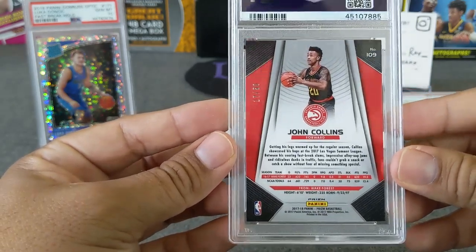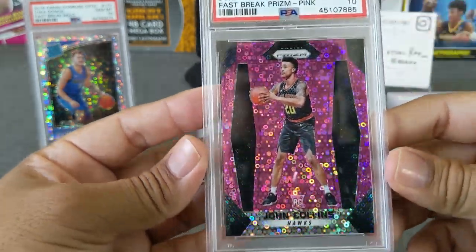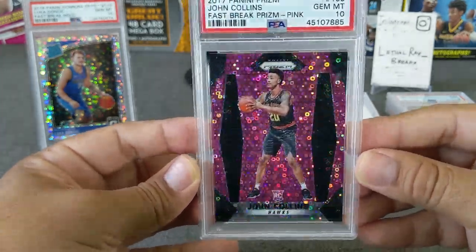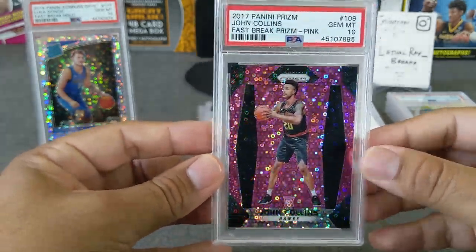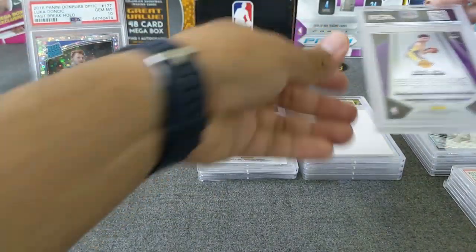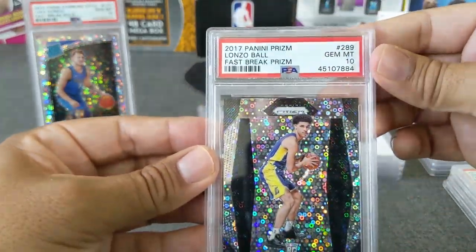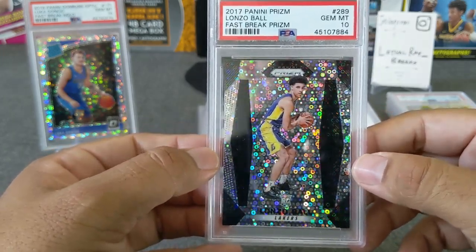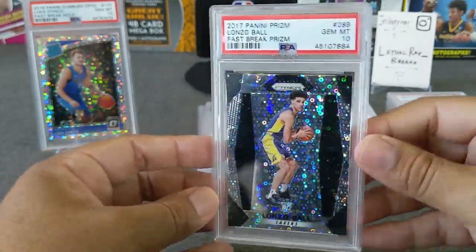Here's a John Collins from Prism — a rookie, numbered 17 out of 50. This is my boy Ruggins's — and bang, gem mint! That's a nice card. Really love the pink Vegas. Congrats! Next one is also Ruggins — Lonzo Ball, and bang — gem mint! Another Vegas one. These 2017-18 Prism cards are very tough to grade — the centering is always tough — so congratulations man, two bangers right there.